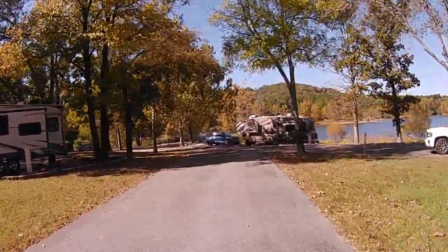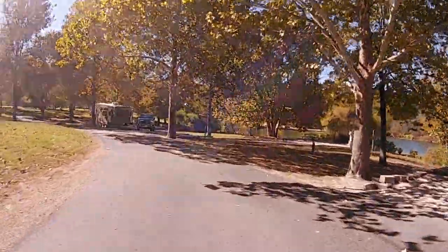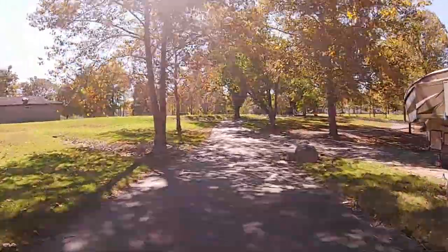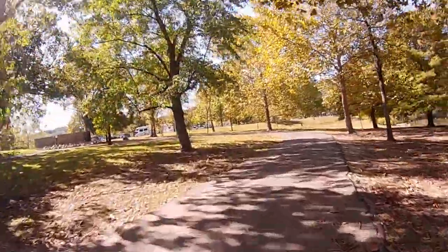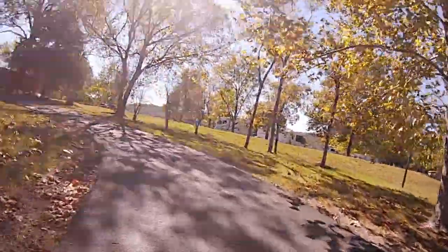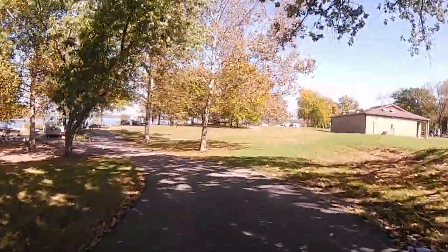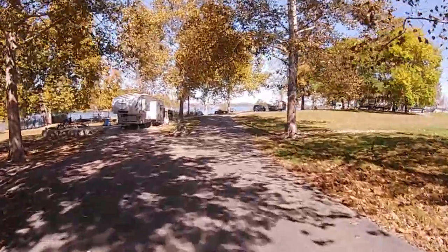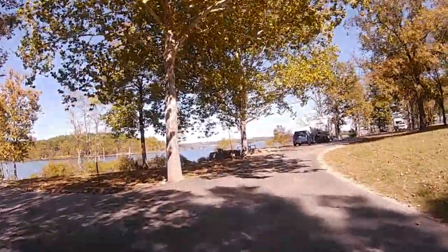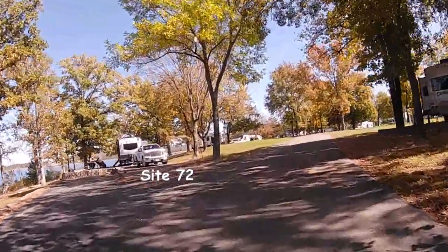Site 73 is kind of odd — your camper is farther back on the site to where your picnic table and fire pit is. Site 75 is a pull-through site. When we go back around this circle and come back around, you'll see what I mean with site 73. Site 74 is a pretty good site as well. Coming up to site 74, then there's 73 — you can see what I'm talking about with the picnic table being so far away from the actual camper.